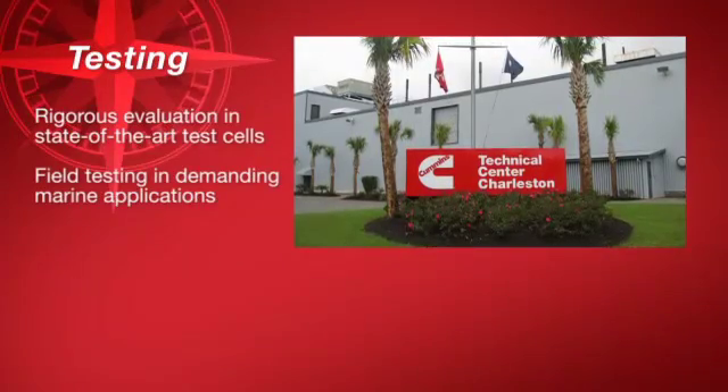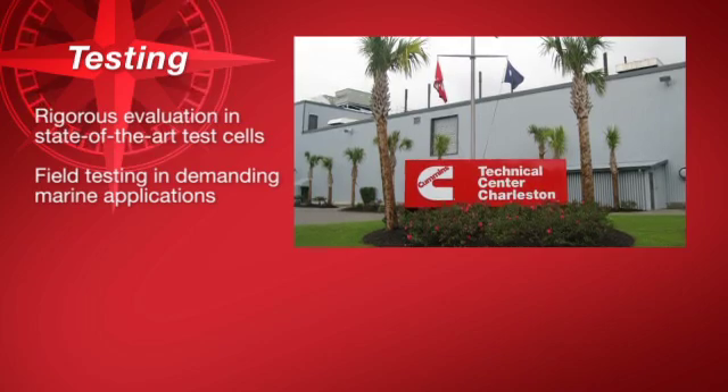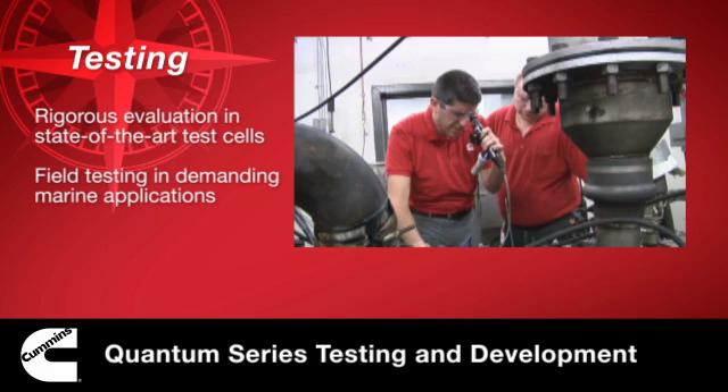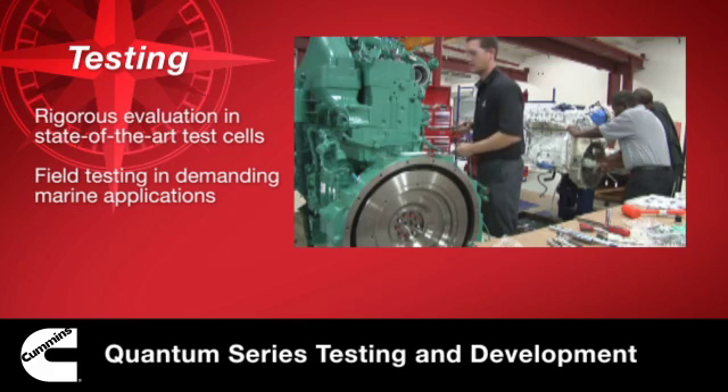Extensive testing ensures Cummins engines meet stringent performance and emissions requirements. Our Quantum Series engines undergo rigorous evaluation in state-of-the-art test cells designed to simulate marine operating conditions.